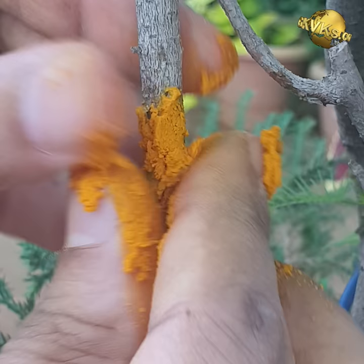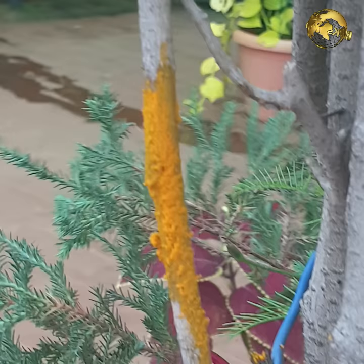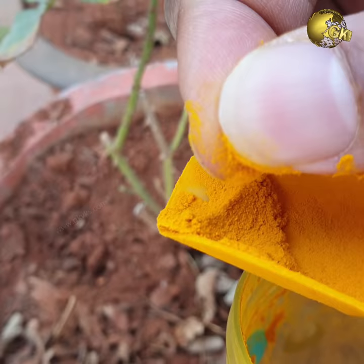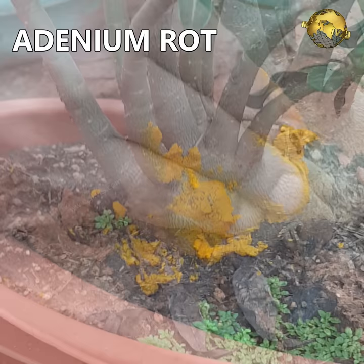This also helps in healing plant stem or branch fractures — apply the paste and then tie a polythene or grafting tape to save the plant. This turmeric treatment is also commonly used after pruning tree branches over the cut wounds, and in grafting and other situations where the plant becomes exposed to external damaging factors.